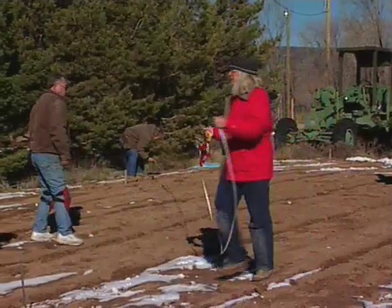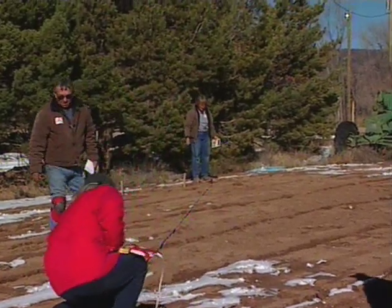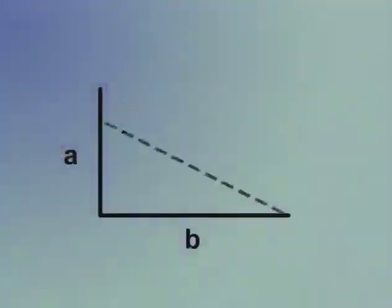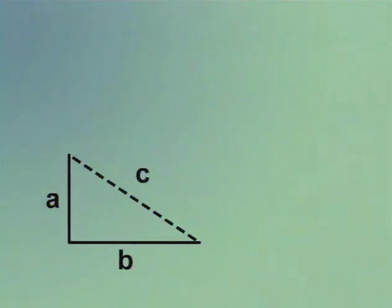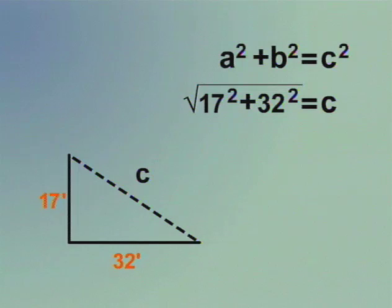The next step is to lay out the chosen site. It's critical to first square off the corners of the building site. This structure will be 32 feet long and 17 feet wide. To calculate the hypotenuse, or diagonal measurement, use the Pythagorean theorem — this comes out to 36 feet 3 inches. Squaring the corners ensures the rest of the process will go smoothly.